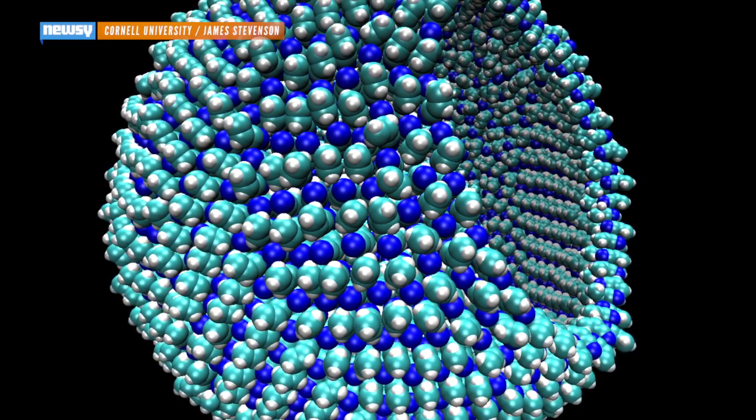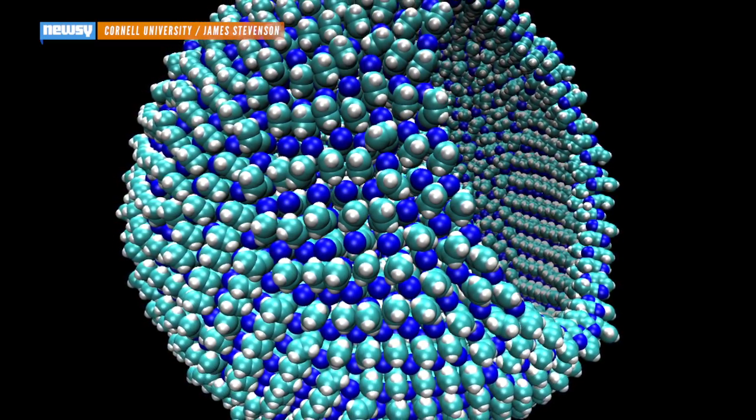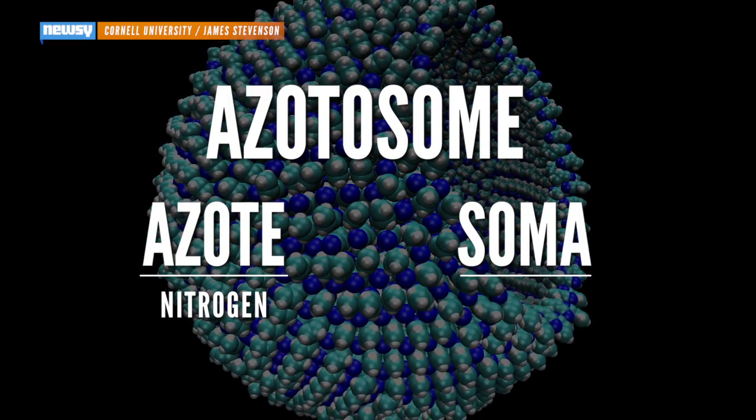Thus, the theory calls for organisms with cell membranes made from the molecules present on Titan, mainly nitrogen. The researchers dubbed them azotosomes, from the French azote, meaning nitrogen, and the Greek soma, meaning body.